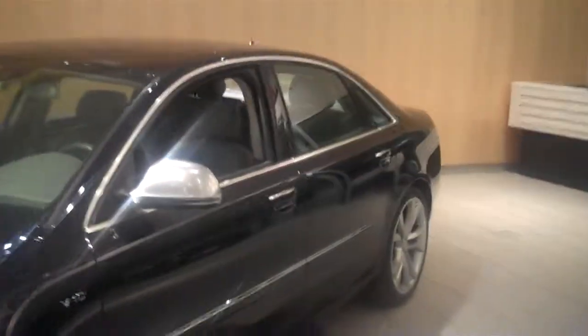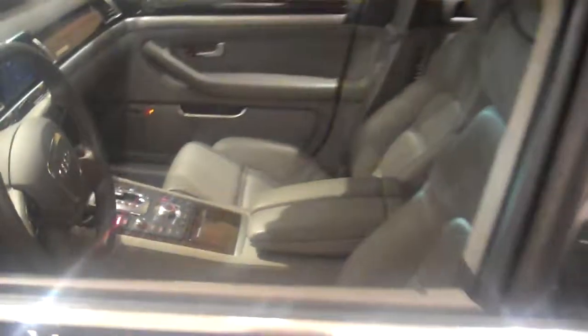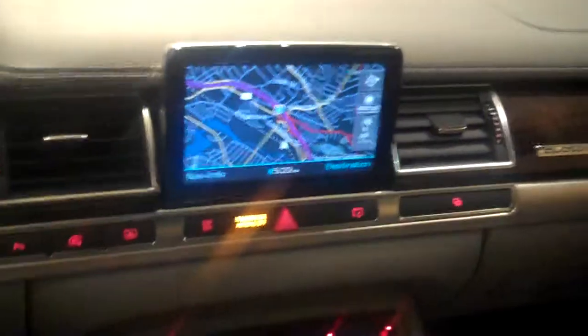It has the optional 20-inch wheels on it. Of course, the full S-line appearance package on it too. There's different colored mirrors. Upgraded leather package, so the armrests on the doors as well as the dash pad is all leather, and the headliner is suede.